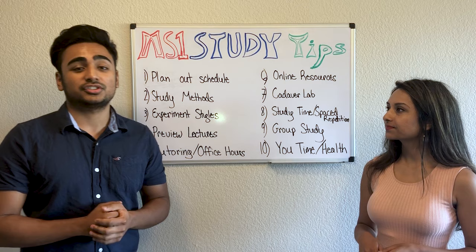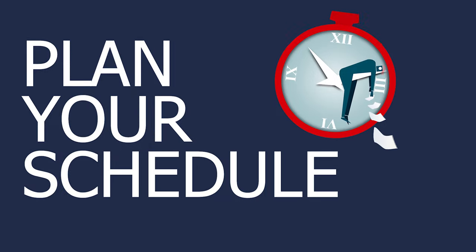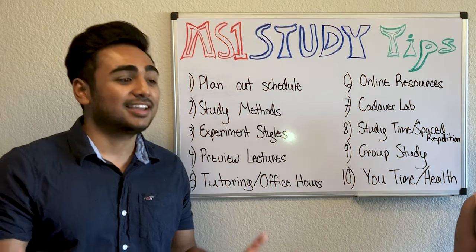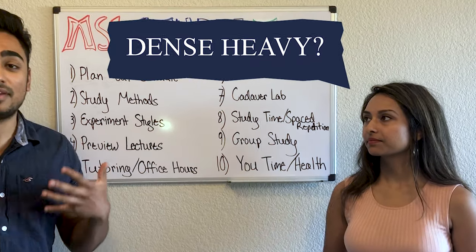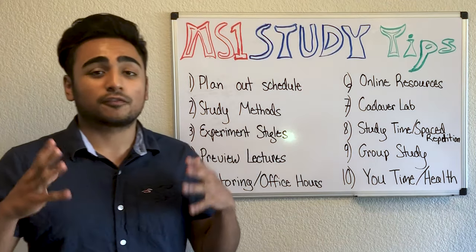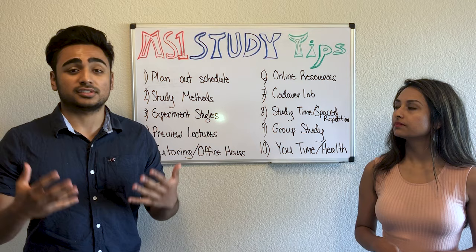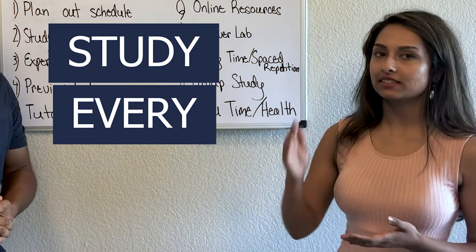For our first tip: plan out your schedule. Medical school is very difficult — a lot of the information is very dense. It's like drinking out of a fire hose. Planning out your schedule should be your first priority so you can get a sense of your time management and balance as you make your way through first year. Make sure you study every day.